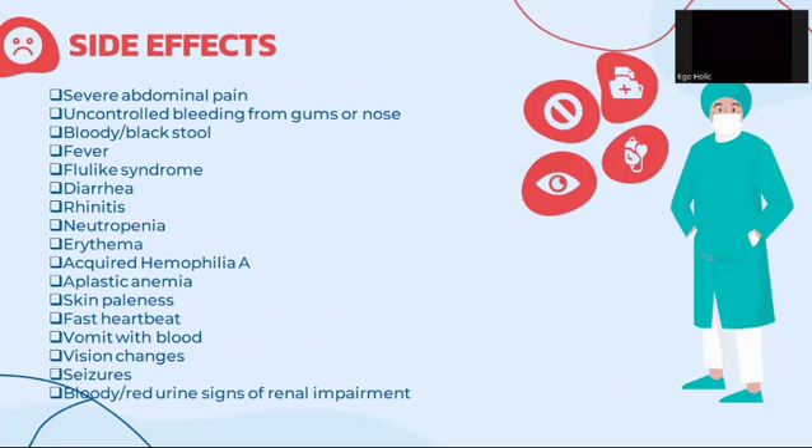Side effects which can be experienced when clopidogrel is administered include: severe abdominal pain, uncontrolled bleeding from gums or nose, bloody or black stool, fever, flu-like syndrome, diarrhea, rhinitis, neutropenia, arrhythmia, acquired hemophilia A, aplastic anemia, skin paleness, fast heartbeat, vomiting with blood, vision changes, seizures, and bloody or red urine — signs of renal impairment.